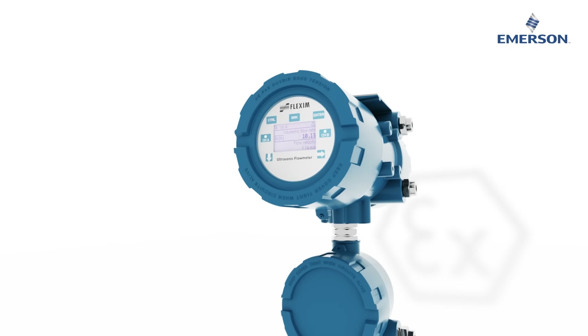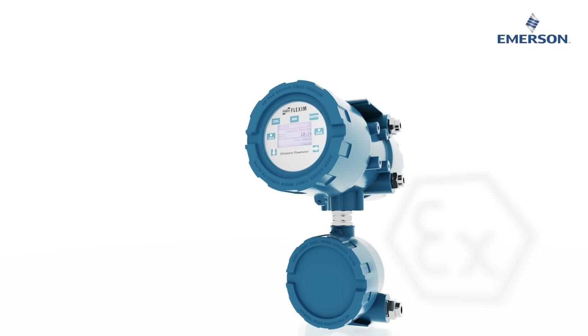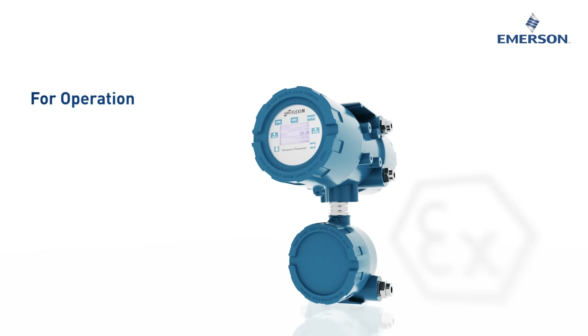The FG831 is the perfect solution to meet all your flow metering needs in hazardous environments.